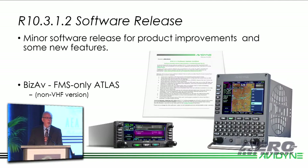Earlier this year, we certified the 10.3.1.2 software release for the IFDs. It had several product improvements in it, and it's also what enabled our FMS-only Atlas flight management system.